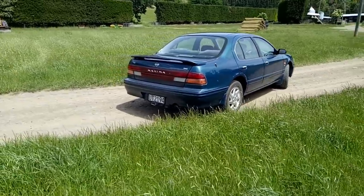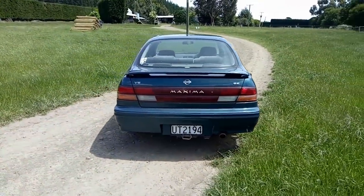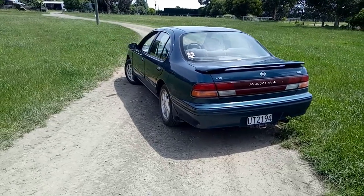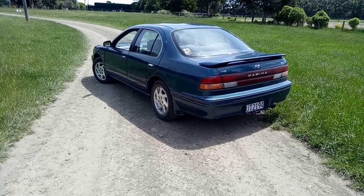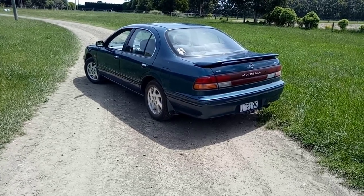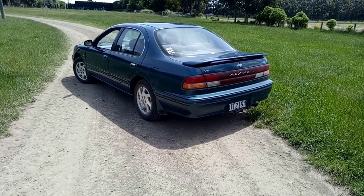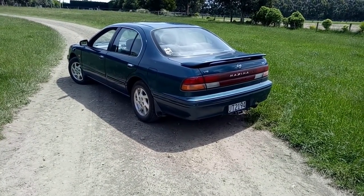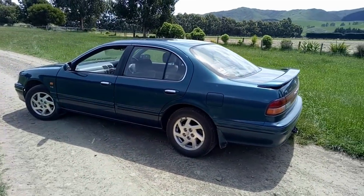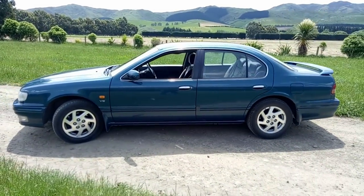This is the fourth generation but it's not actually a Maxima — it is in fact a Cefiro, C-E-F-I-R-O. That's what the Japanese market models were called, of the A32 type. Just to confuse matters even more, there was an A32 Maxima sold in America which used the same body shell, probably built in America with a different front end treatment.